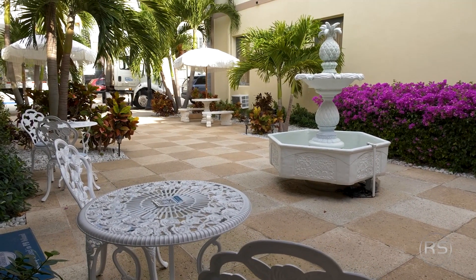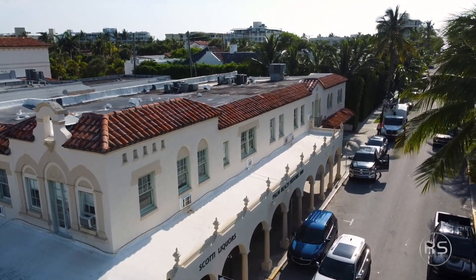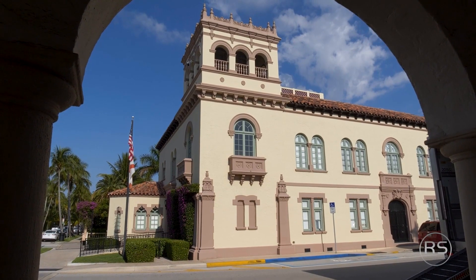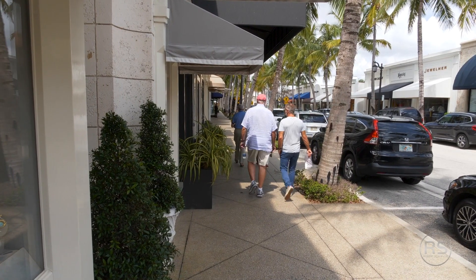Priscilla, this is an awesome little courtyard. Palm Beach Historic Inn — tell me a little bit about it. So it's a small boutique hotel. It has 13 rooms. It's located in the heart of Palm Beach, right in the center. The town hall is across the street, the beach is a few steps that way, and Worth Avenue is just a block away.